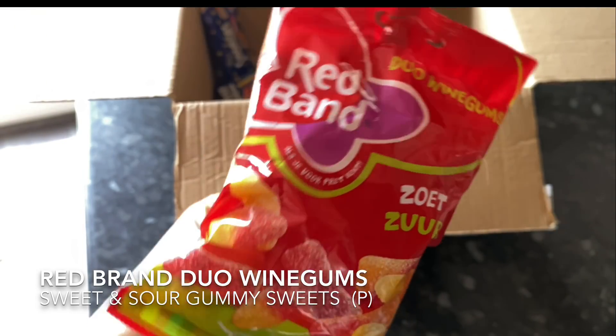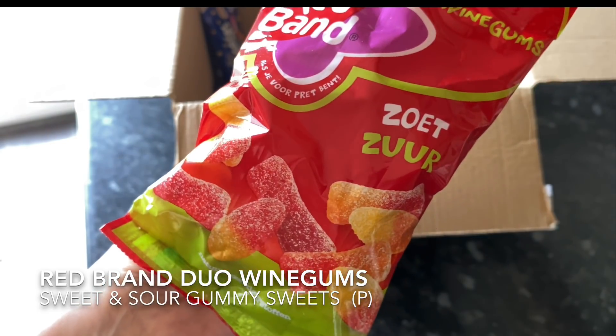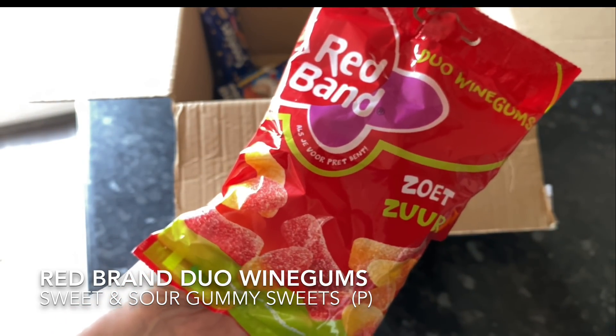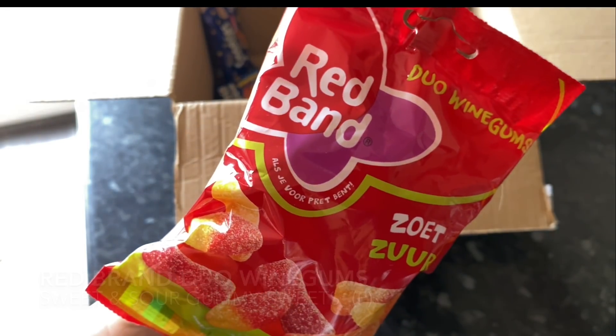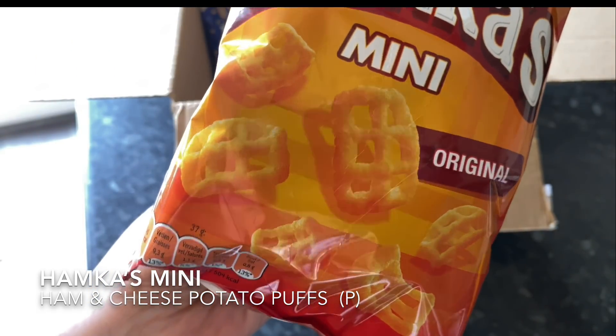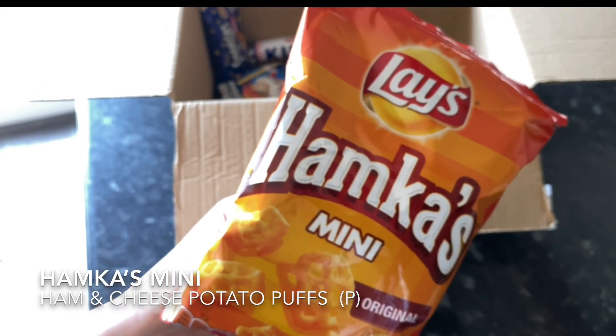The next thing out of the bag were these wine gums. These are sour wine gums and there are two flavours in the one gummy. I like jelly sweets so I'm going to really enjoy these as well. It's a really good split of savoury and sweet in these boxes — you don't get too many sweet things, you don't get too many salty. It's a good balance of both.